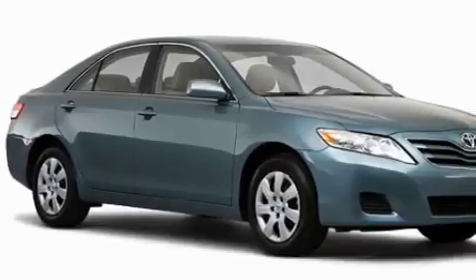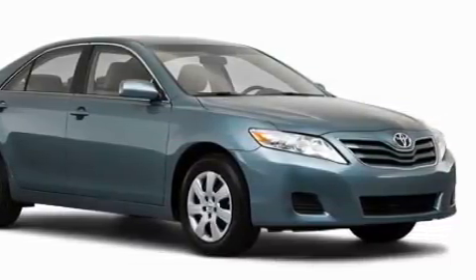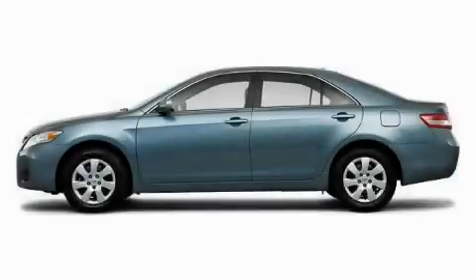The solid four cylinder engine, mated to a responsive transmission, always delivers. Call now to find out how you can own this breathtaking car.